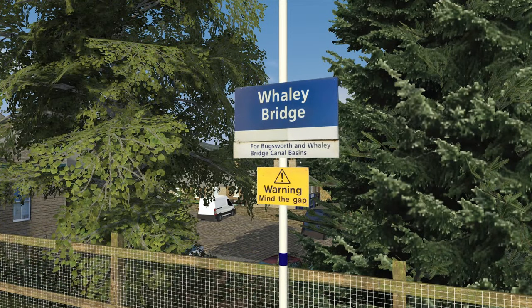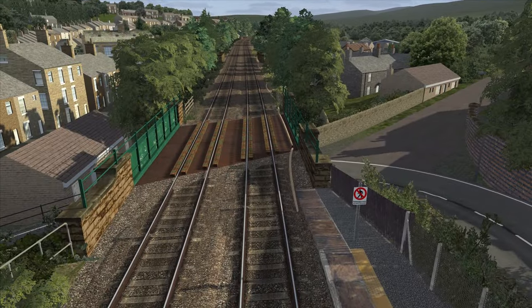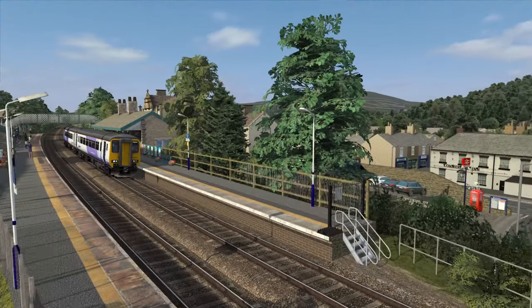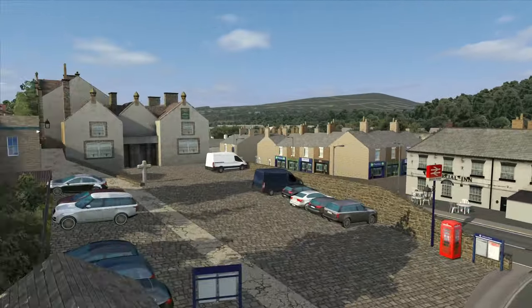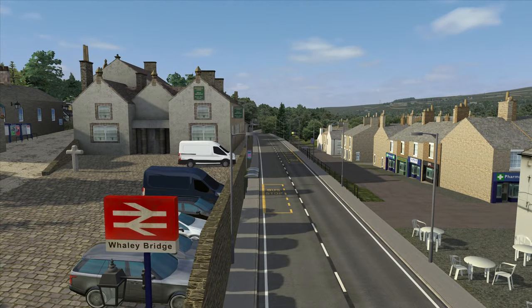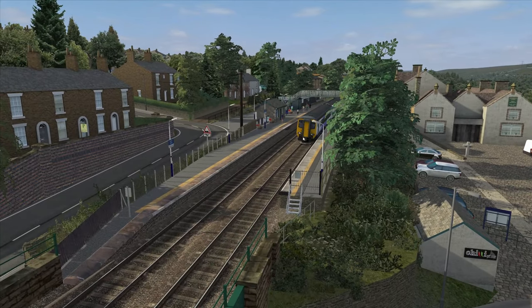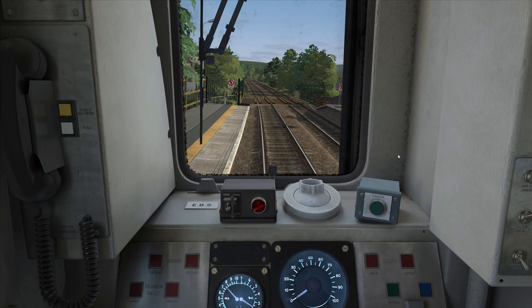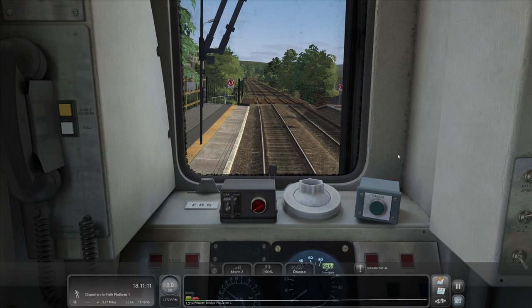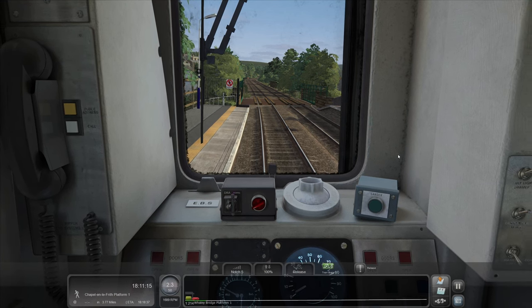So where do you go here for Bugsworth and the Whaley Bridge Canal Basins? It's just beautiful, absolutely beautiful. It makes me want to come here — although, to be fair, I think I have actually been here. I've driven down this road in real life and did not know there was a station here. I should really have known, because there's a massive sign according to Just Trains there is, anyway.